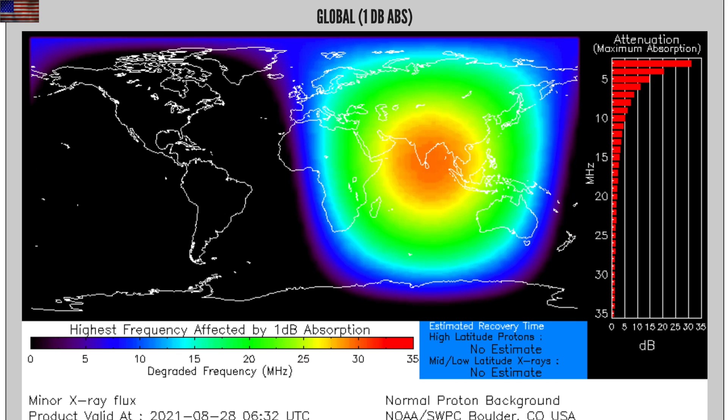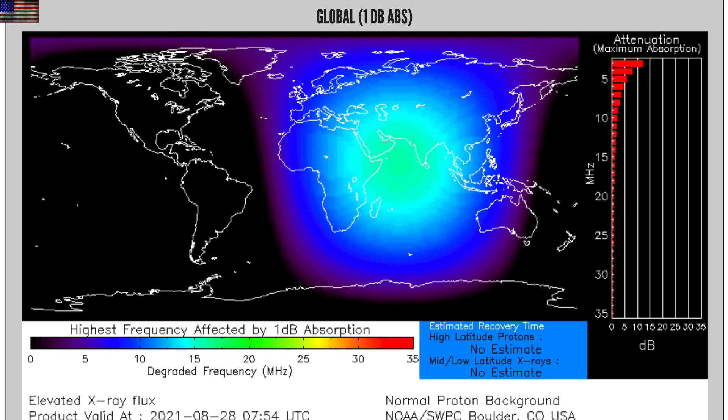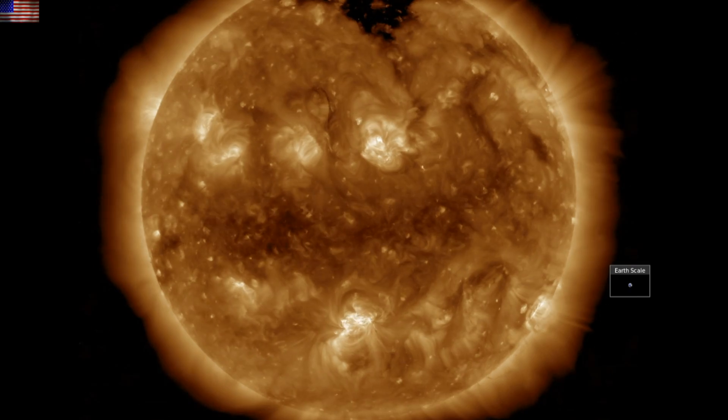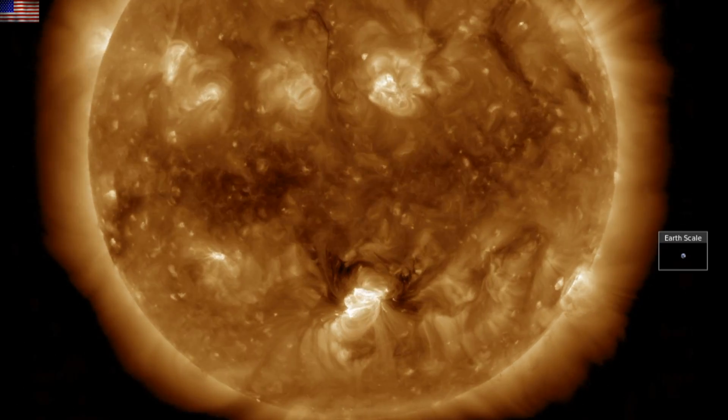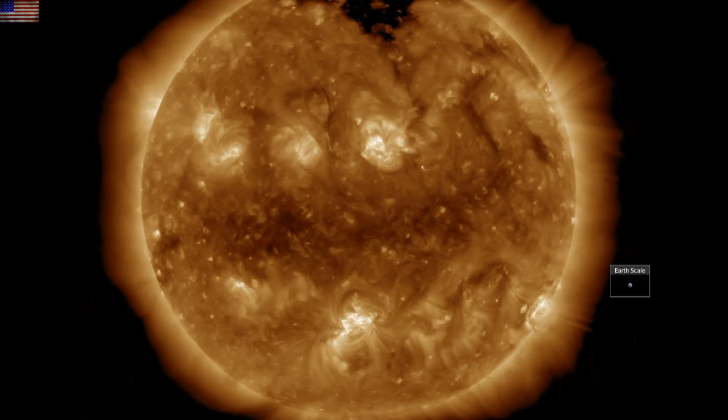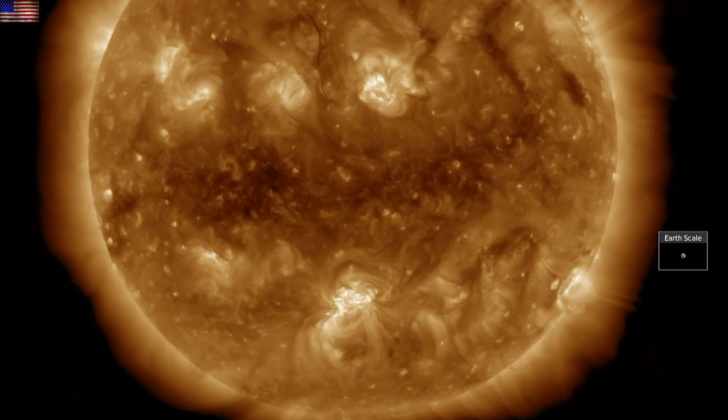At this powerful of a flare, it's fairly certain a CME has erupted, especially since the flare wasn't impulsive. And you can see the CME blasting the corona here. And while the coronagraphs are only just beginning to update, it is obvious this one is heading at Earth.